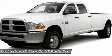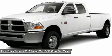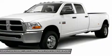Factory Alloy Rims, Keyless Entry with Factory Remote Start, Power Heated Folding Tow Mirrors with Built-In Directional Signals, XM Satellite Radio Capabilities, CD Player, Aux Jack, USB Jack.